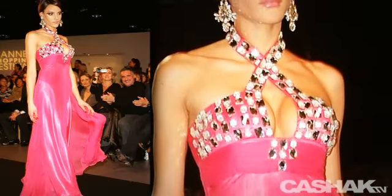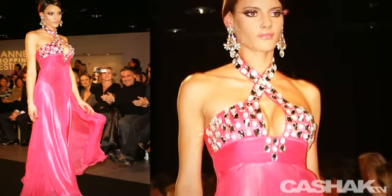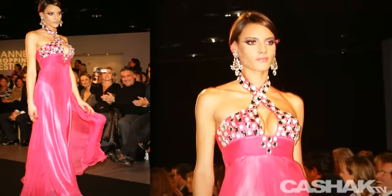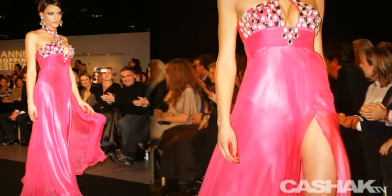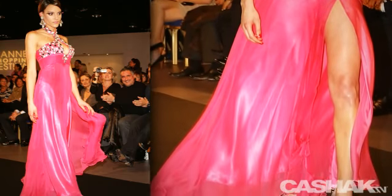Glamorous sexy silk dress in violet red. Large jewels cover the neck and bust, with peek-a-boo cleavage. Wide waistband to hug your curves and a high leg slit. Designs in this shade are very popular for spring and summer. Wear this dress and you'll feel like a movie star at your next event.